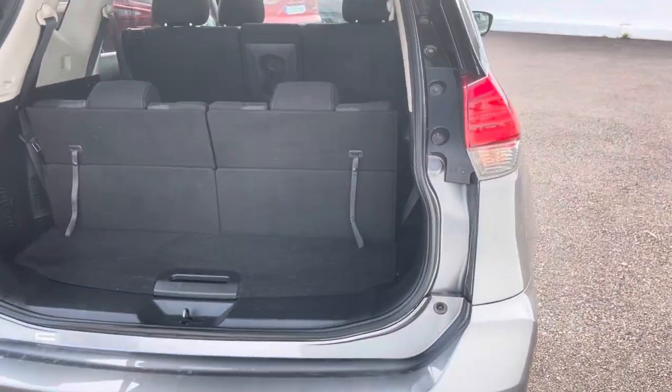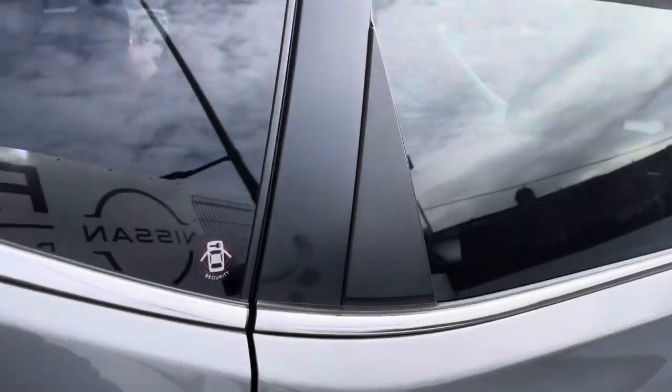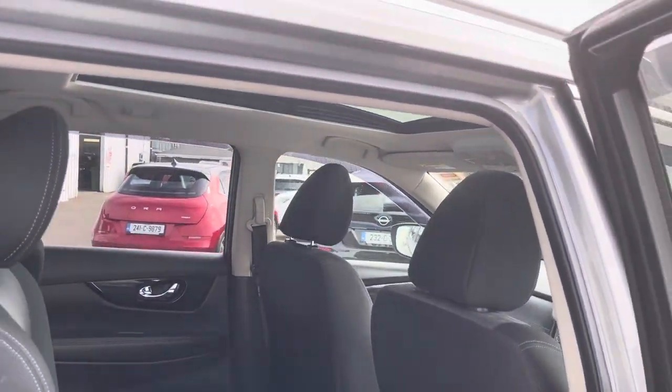It also has front and rear parking sensors, four color cameras, inbuilt sat-nav, and you've got that huge openable sunroof and a panoramic roof also.